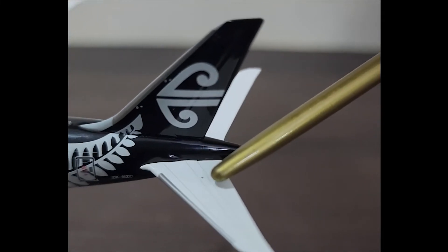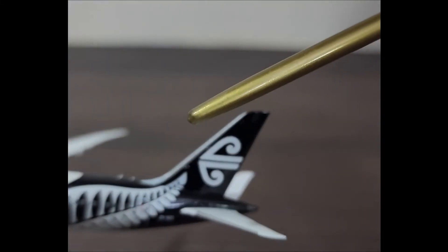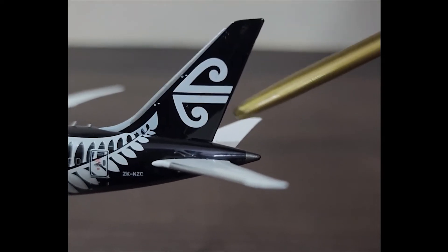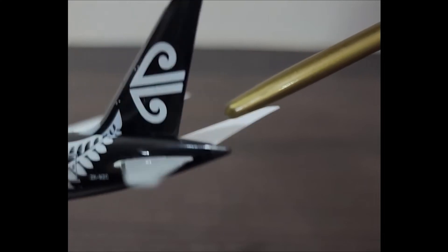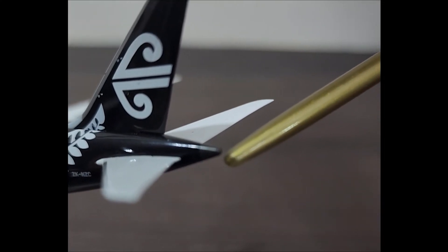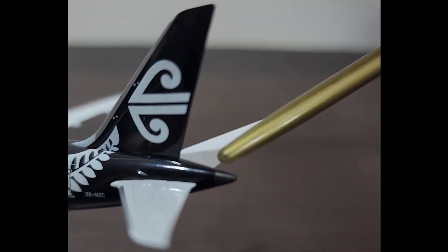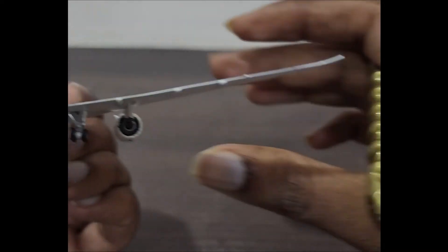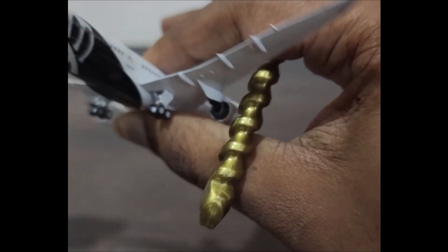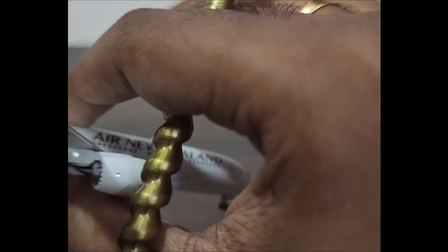Here we have the trimmable horizontal stabilizer and elevator. On top of it we have the logo illumination lights. We have the vertical stabilizer and the rudder bearing the Air New Zealand marking, which I'll come back to. Behind that is the APU or auxiliary power unit, and the white navigation and strobe light.